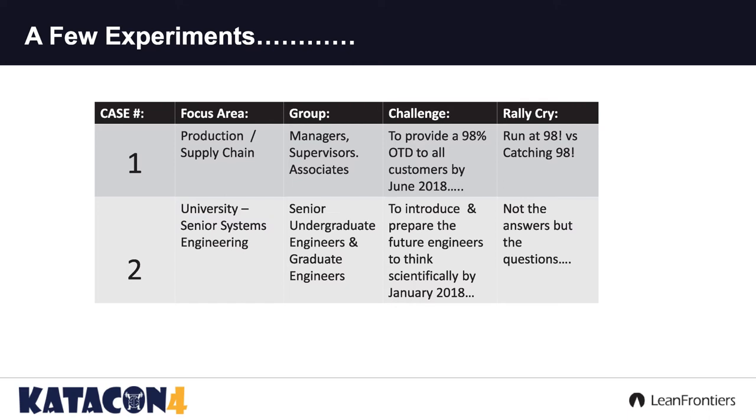Let's have a constant pattern of running at 98. My second case has to do with some students. I'm an adjunct — I teach a systems engineering class at one of the local Philly universities. The group I was dealing with were seniors and some grad students. My challenge was to introduce these future engineers to think scientifically by the end of the term. My rally cry there was not the answers, but the questions. And we actually went to one of my clients and they allowed us to experiment in their facility.